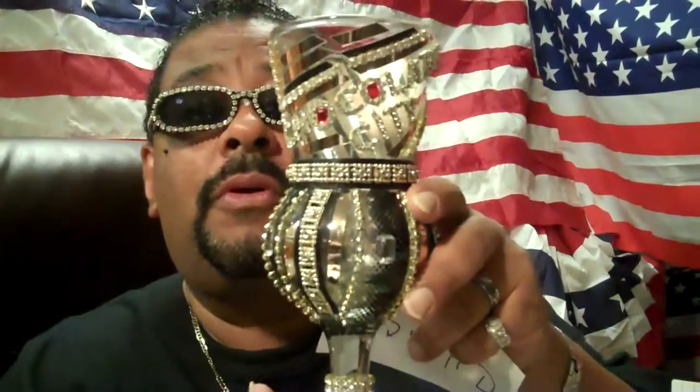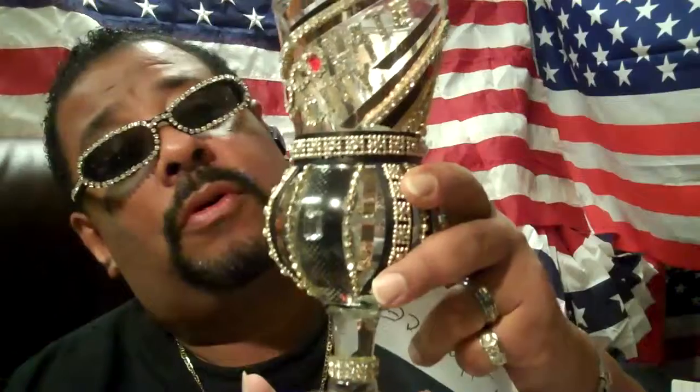We're using it for birthday parties, anniversary, weddings, all types of things. That's right. This is a swirl — a chalice in a swirl.